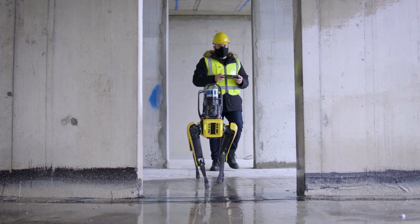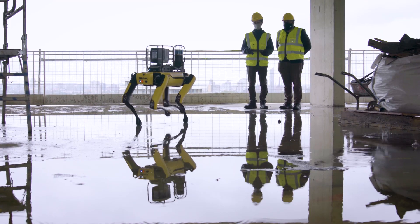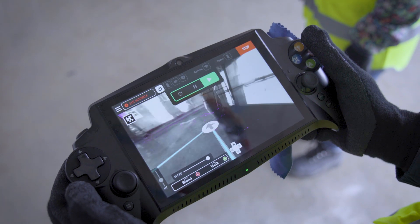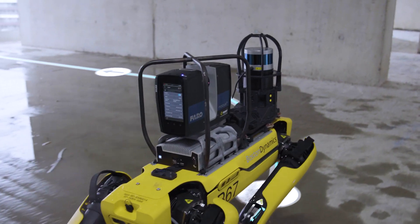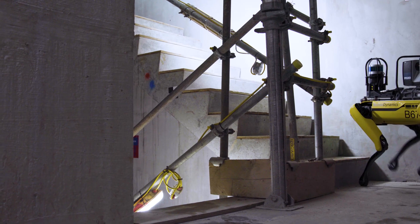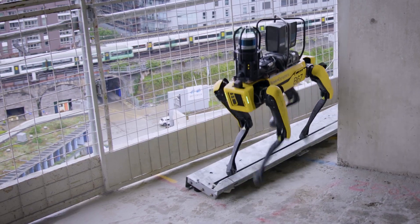SPOT's remote control features greatly improve site visit safety and efficiency. Together with its ability to follow a pre-mapped route, SPOT provides consistent repeated scans, navigates difficult terrain, and can access hard-to-reach areas on site.